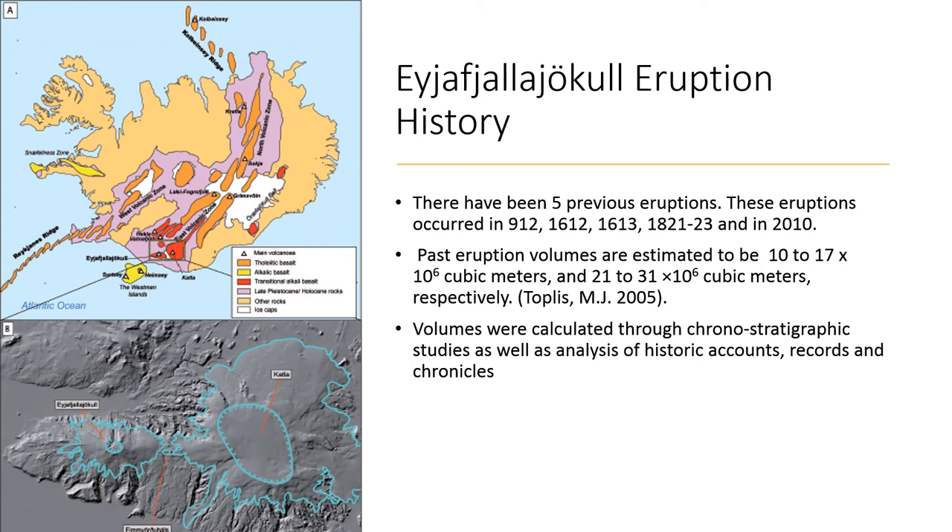On the two pictures on the left, the top one is showing where the alkaline basaltic magma is, and the one below it shows the general shape of the volcano.